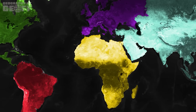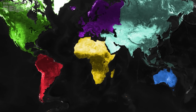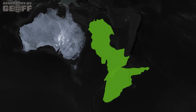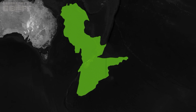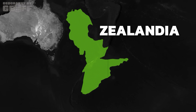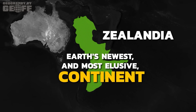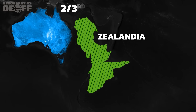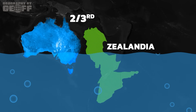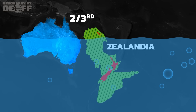For centuries, our maps have consistently depicted seven continents. But what if there was an eighth continent, largely hidden from view and lurking beneath the Pacific Ocean? This might sound made up, but it's the actual geologic reality of Zealandia — a vast landmass that scientists have now officially recognized as the Earth's newest and arguably most elusive continent. Imagine a continent roughly two-thirds the size of Australia, with over 94% of it submerged under the ocean, with only a few scattered islands piercing the ocean's surface. That's Zealandia.